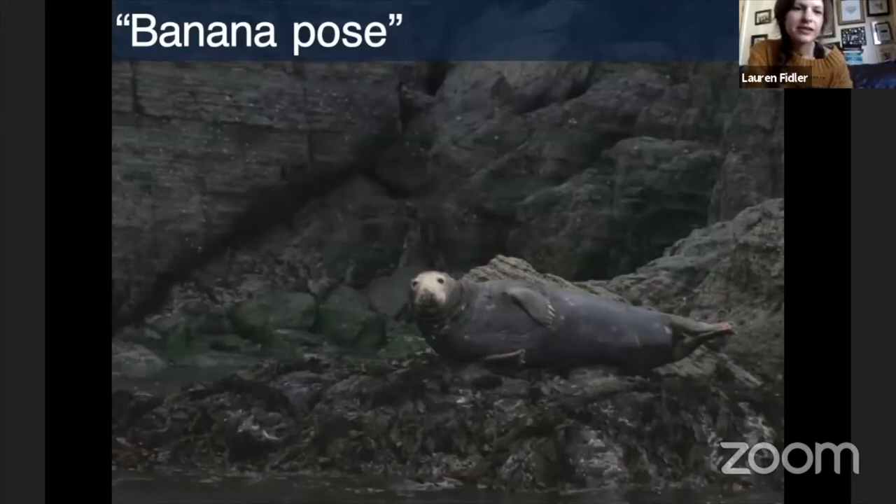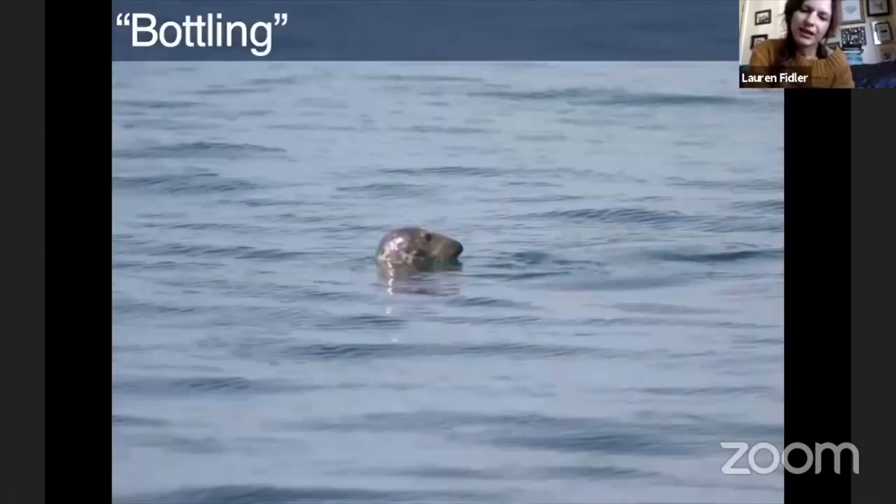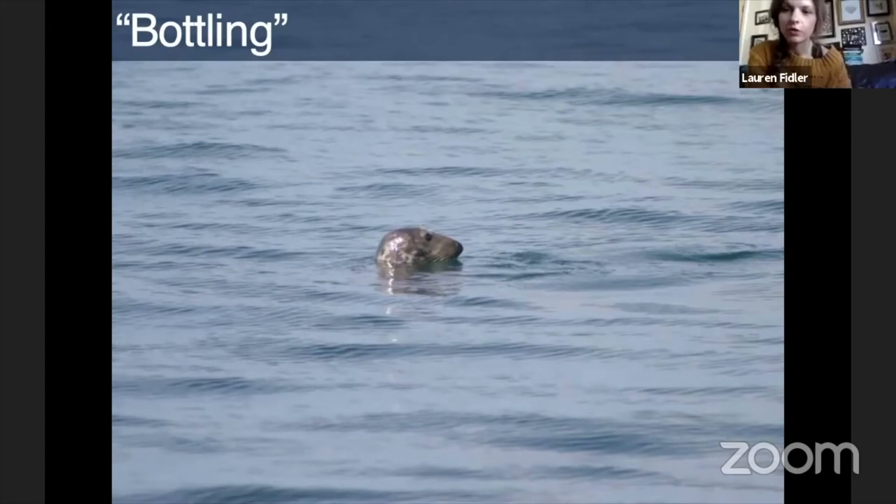This is how you're likely to see a grey seal if you're out on a boat when they're hauled out — what we call the banana pose, with the head and tail lifted slightly, trying not to fall back into the water. If you're in the water or on a boat, you're more likely to see them in what we call a bottling position, where they stick their head above water and the rest of their body hangs under the surface. They can stay like that for quite a while, just resting, sometimes putting back their heads and yawning.